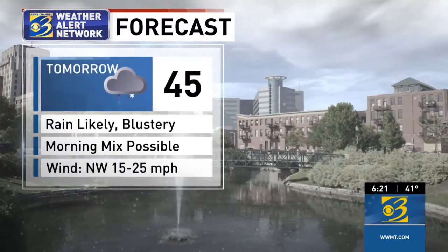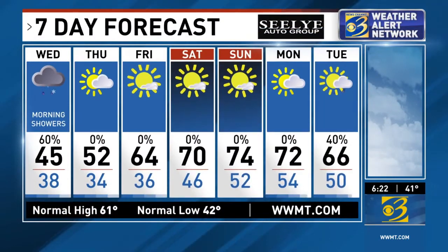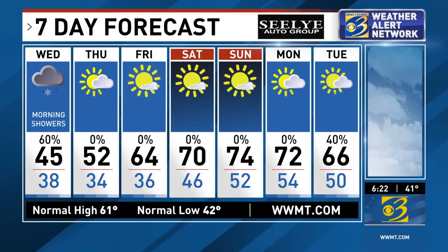We could still see a few flurries tonight, but I don't think it'll be problematic. Chilly, with a low of 38. Tomorrow, rain is likely and blustery, and that morning mix is still possible. Those temperatures, though, will be warming up in the afternoon. I think we're going to be making our way up into the low 50s here eventually by Thursday and Friday.